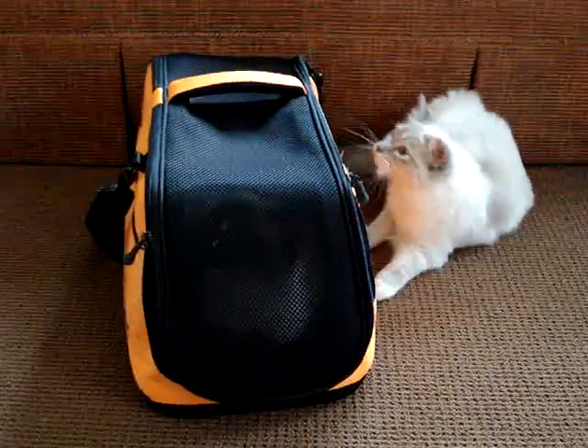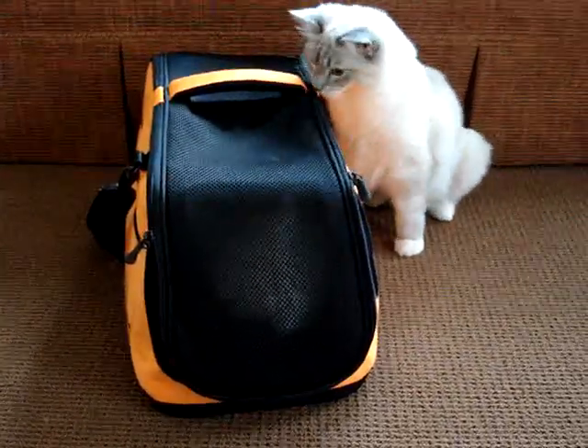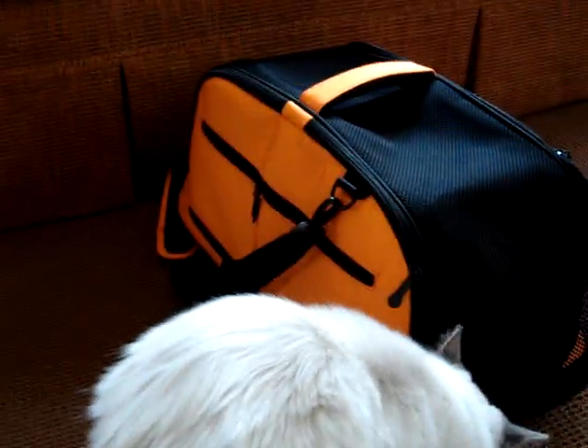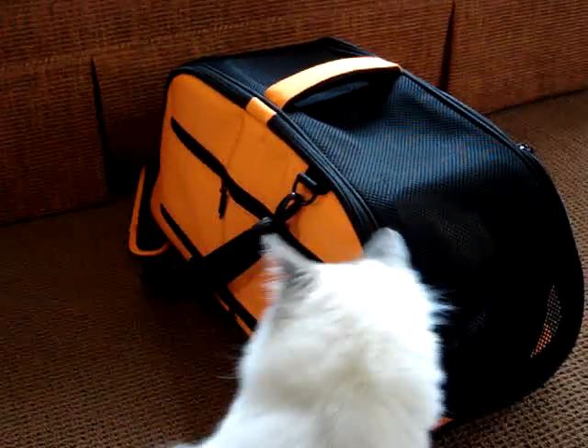This is a SleepyPod Air. It is made for airline travel for small animals, so cats or small dogs. It comes in a variety of colors — this is their orange color, obviously — and it's very, very well made.